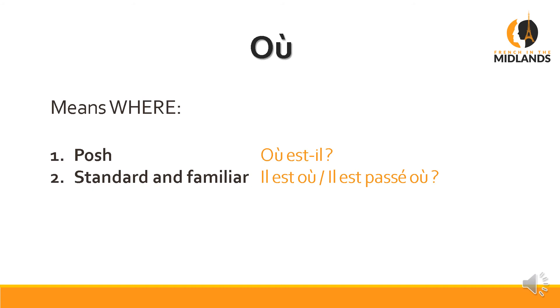Say you're looking for your glasses and you're getting quite annoyed. Instead of saying Elles sont où, you say Elles sont passées où — it means 'where have they gone?' It's more insistent.